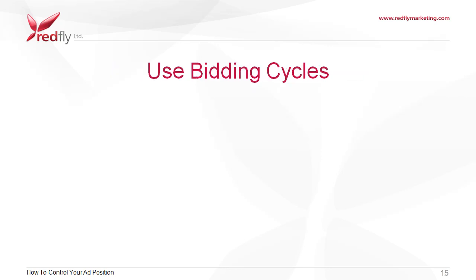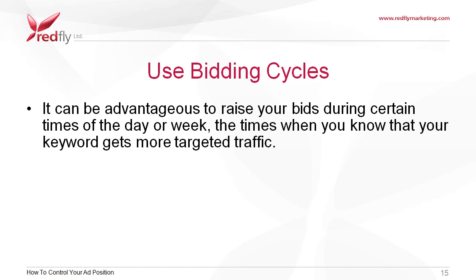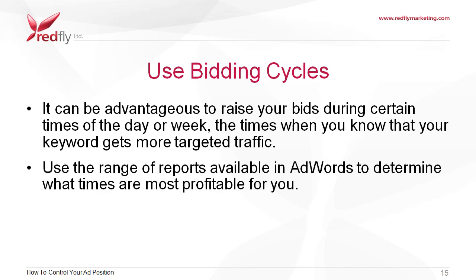Use bidding cycles. It can be advantageous to raise your bids during certain times of the day or week — the times when you know that your keyword gets more targeted traffic. Use the range of reports available in AdWords to determine what times are more profitable for you.